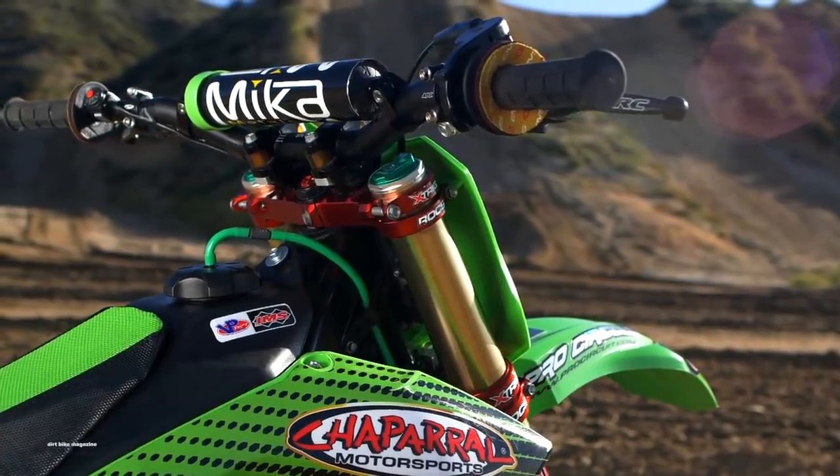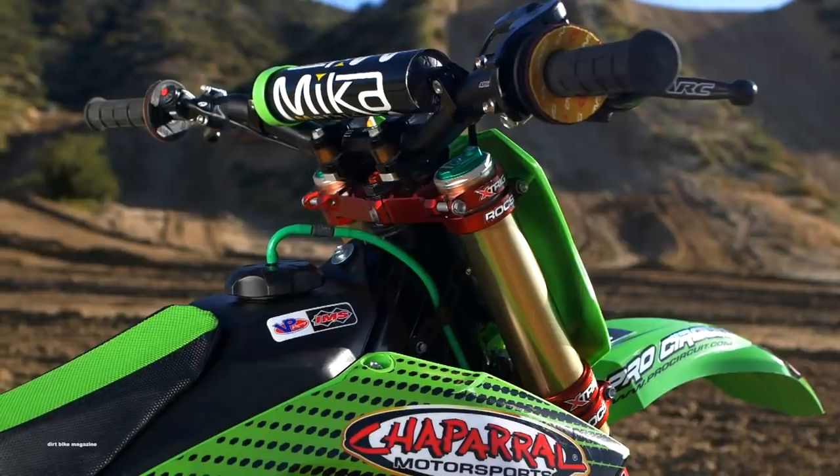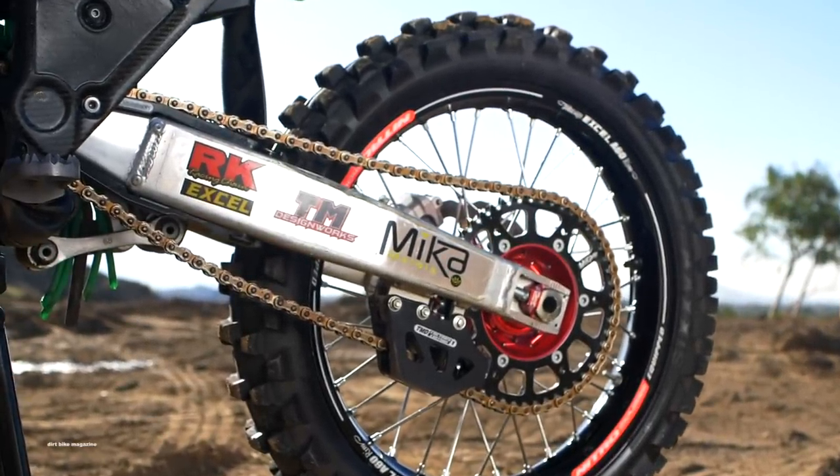Last year he rode a Husky. In the off-season, he switched to a factory Kawasaki off-road team in the Precision Concepts race team. So naturally, they had to build a Kawasaki for him.